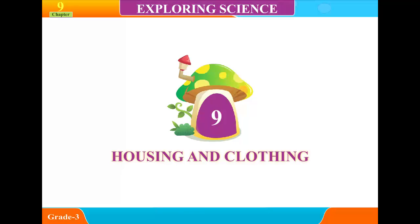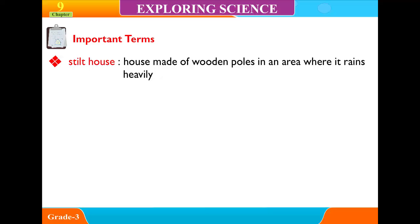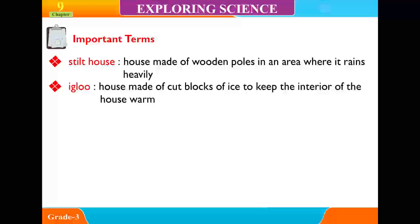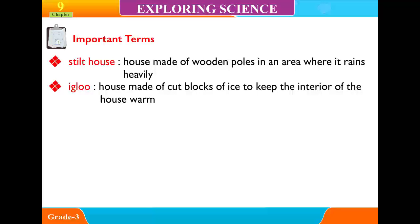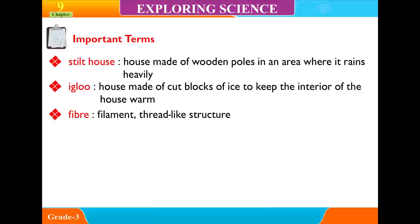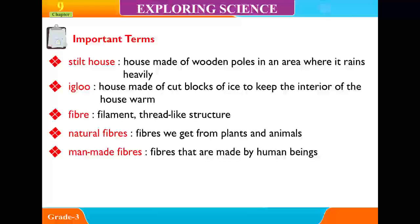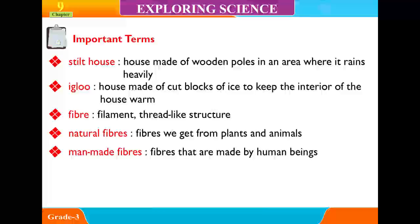Chapter 9: Housing and Clothing. Important Terms. Stilt House: a house made of wooden poles in an area where it rains heavily. Igloo: a house made of cut blocks of ice to keep the interior of the house warm. Fibers: thread-like structures. Natural Fibers: fibers we get from plants and animals. Man-made Fibers: fibers that are made by human beings.